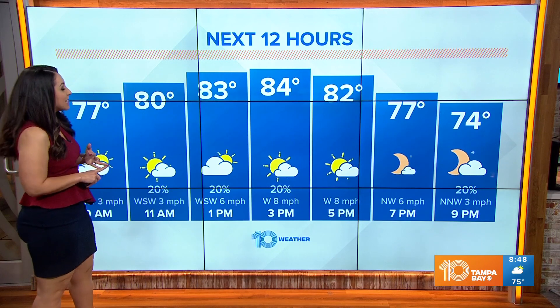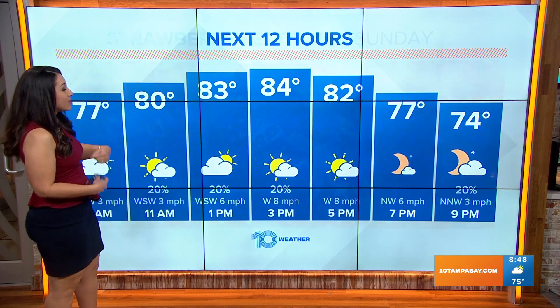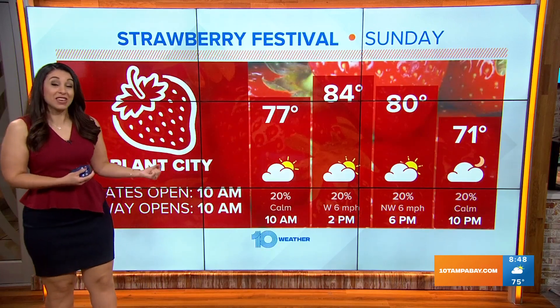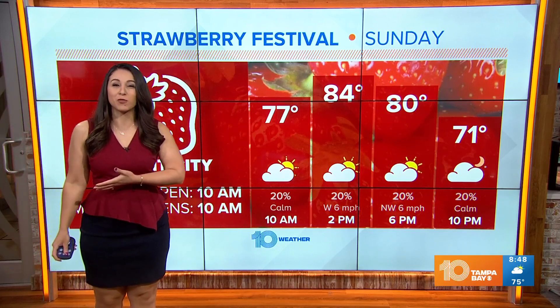I think you're still going to need the sunglasses and the hat from time to time, maybe even the umbrella. But some of the rain chances we will see are going to be pretty spotty — very hit or miss throughout parts of the afternoon. I actually think that potential will be better the further inland you go, even east of Plant City. Plant City, you still have a 20% chance through today to be dealing with a few spotty showers, so keep that in mind for the Strawberry Festival.